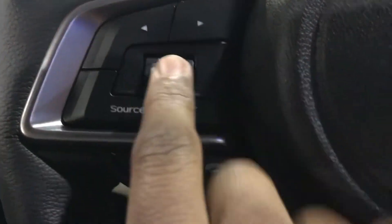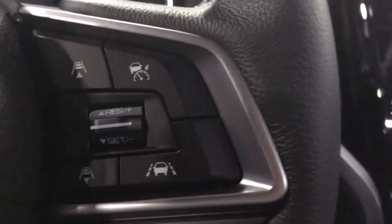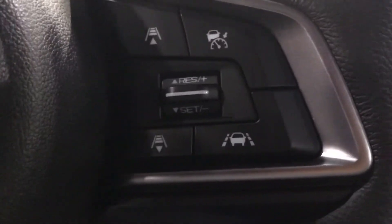Coming to the steering wheel, on the left you have your audio controls, voice recognition, and Bluetooth phone controls. You also have buttons to control your information center, and on the right you have your adaptive cruise control.